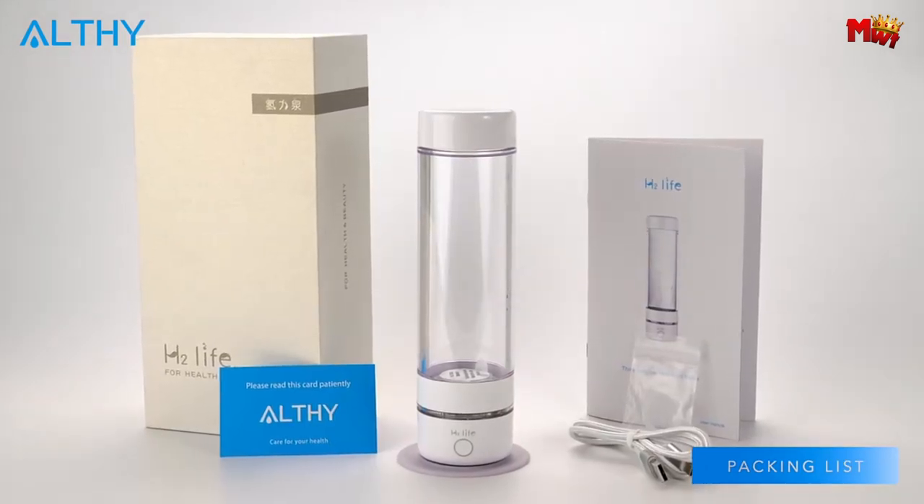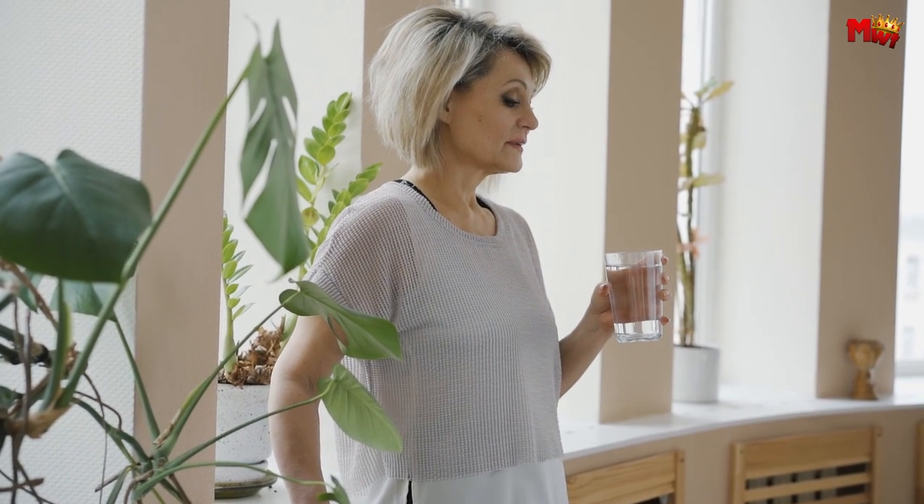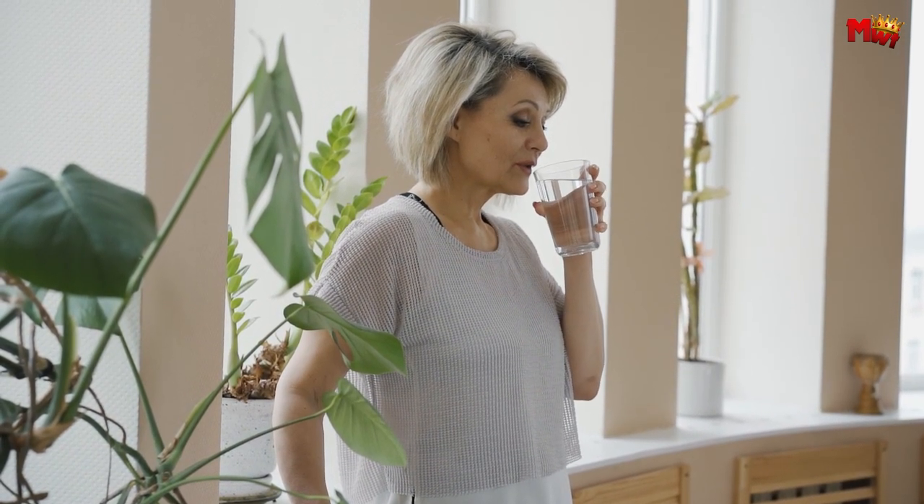Introducing the revolutionary Althe hydrogen water generator bottle, a cutting-edge solution designed to elevate your hydration experience to unprecedented levels.